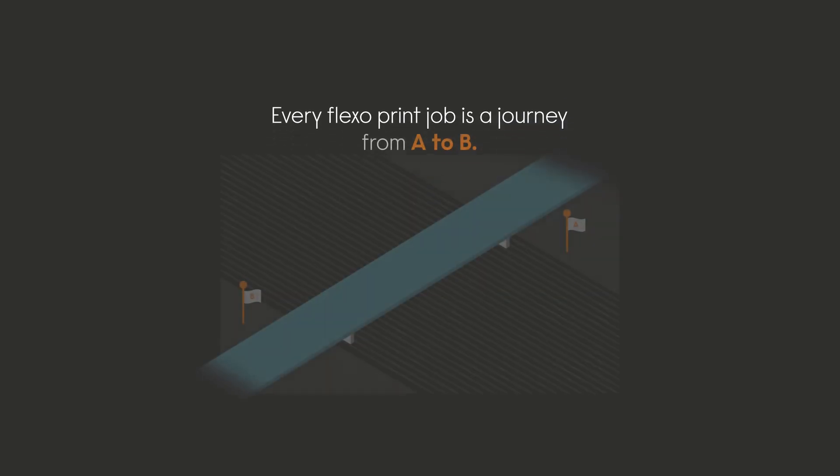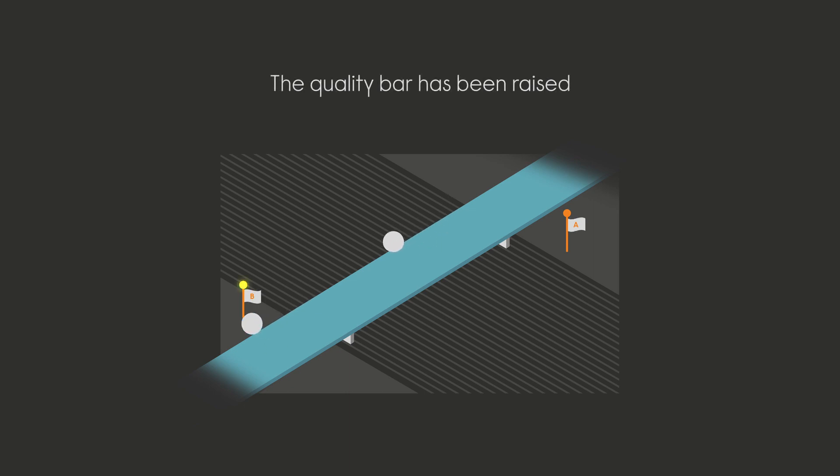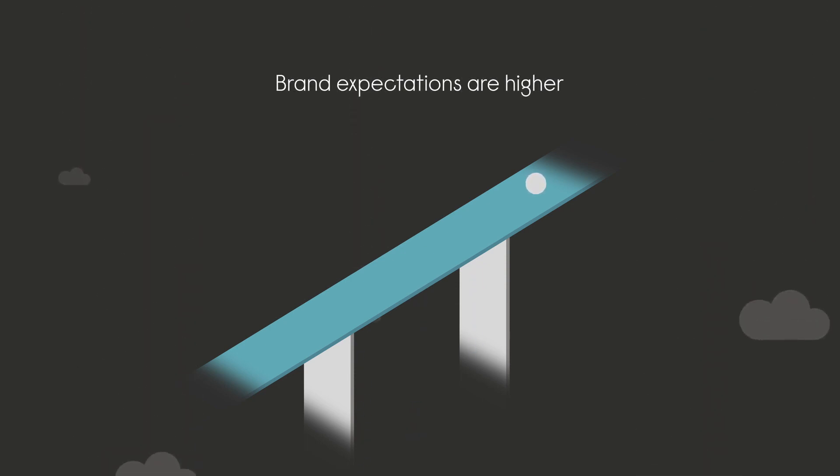Every Flexo print job is a journey from A to B. When graphics were less demanding, that journey was fairly straightforward. But as an industry, we have raised the quality bar with Flexo. Brand expectations have climbed ever higher.